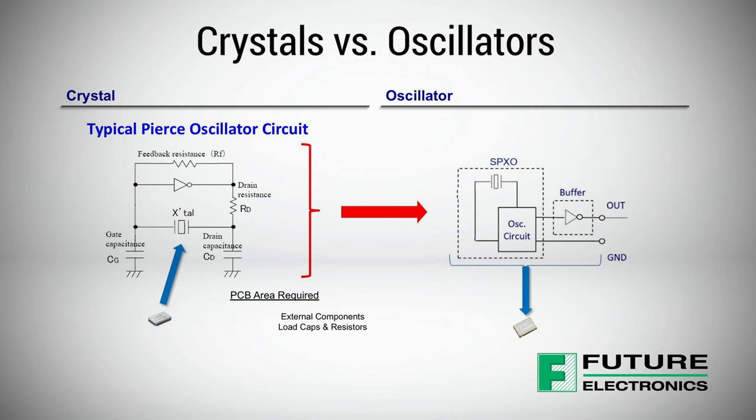Simple packaged crystal oscillators, or SPXOs, combine a crystal and an oscillator IC inside a ceramic package, eliminating the need for external oscillator developments and complicated circuit design and optimization. SPXOs deliver excellent stability and performance in a small package size.